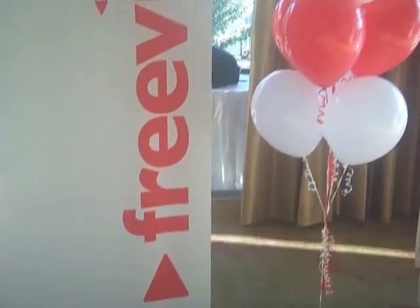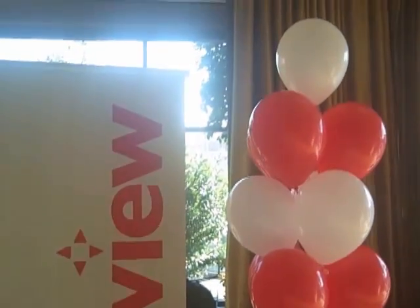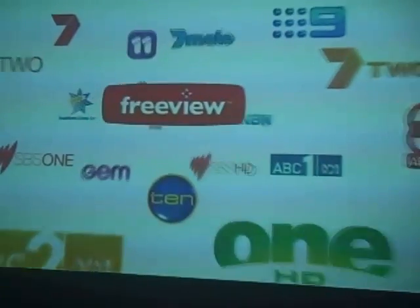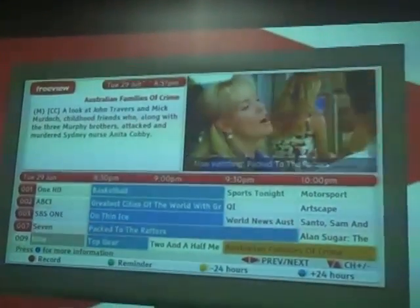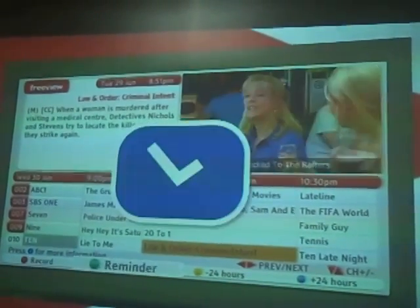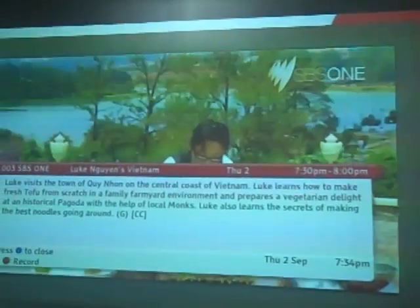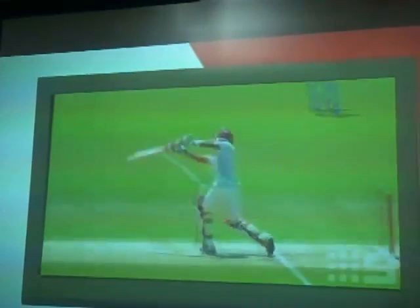Thank you for attending as we celebrate the launch of Freeview's new electronic program guide, which is the ultimate free-to-air TV guide. The ultimate free on-screen TV guide has many features — mainly you can see what you're watching today and for the next seven days on screen without losing the show you're currently viewing via the picture-in-picture feature. There are program reminders and parental locks, as well as detailed program information, but the biggest feedback we've got from consumers is the ability to use our intuitive recording feature.